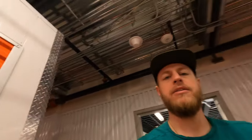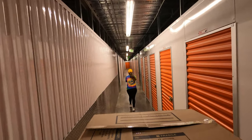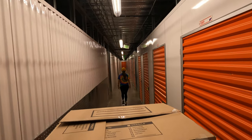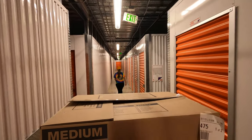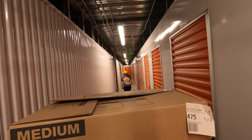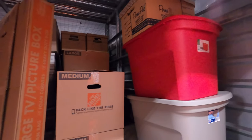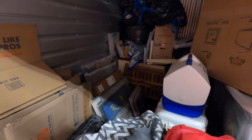We're at the storage unit place dropping junk off. I think it's safe to say we have a lot of stuff — this is our storage unit packed with items that we'll one day have for our house.